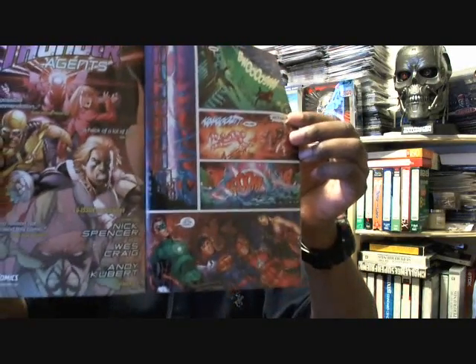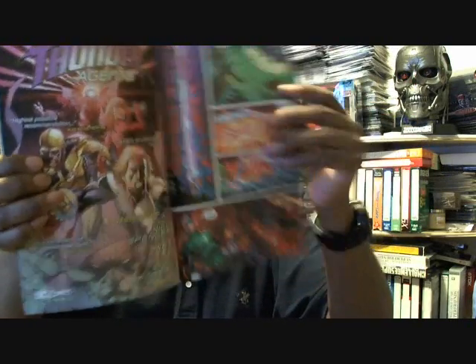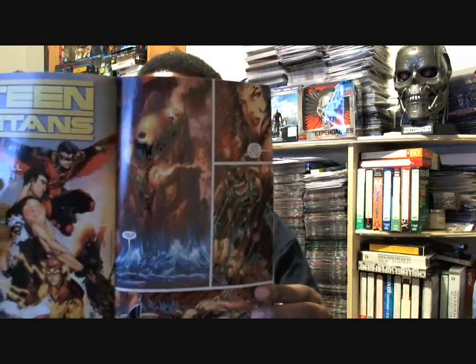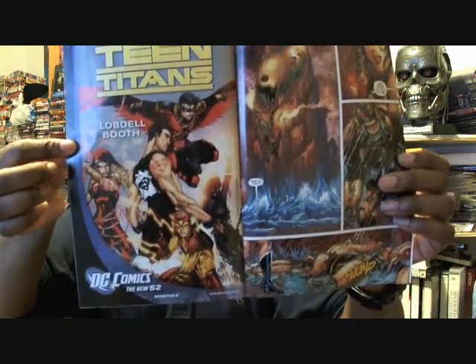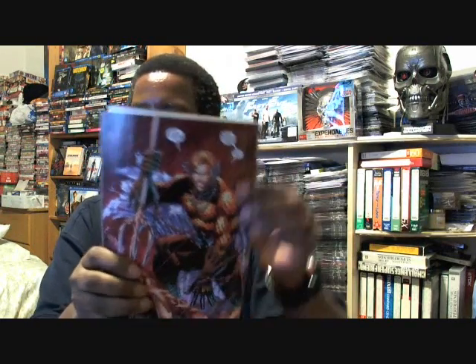All of a sudden something crashes into the ocean and rises up, and all the heroes — Green Lantern, Superman, The Flash, Batman, and Wonder Woman — are wondering what it is. Something comes out of the ocean. They drop it at the feet of Wonder Woman. And the last shot for this comic is a great shot of Aquaman rising out of the water.